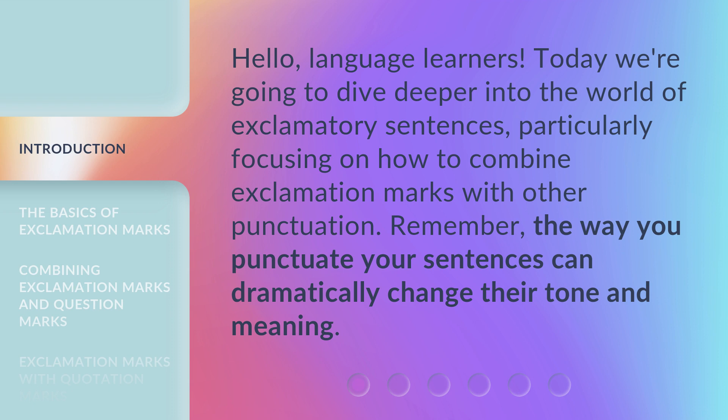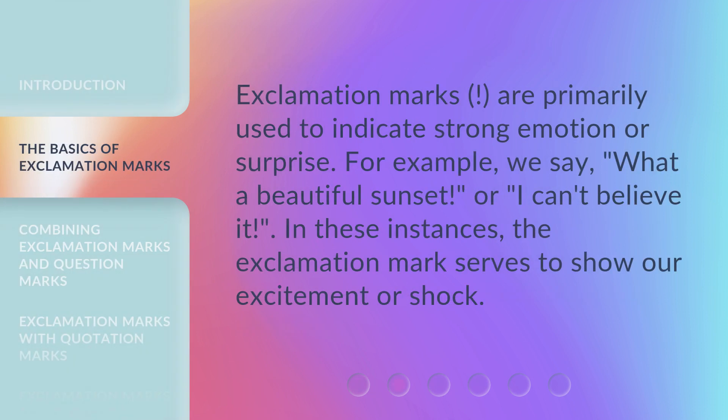Remember, the way you punctuate your sentences can dramatically change their tone and meaning. Exclamation marks are primarily used to indicate strong emotion or surprise. For example, we say, 'What a beautiful sunset!' or 'I can't believe it!' In these instances, the exclamation mark serves to show our excitement or shock.